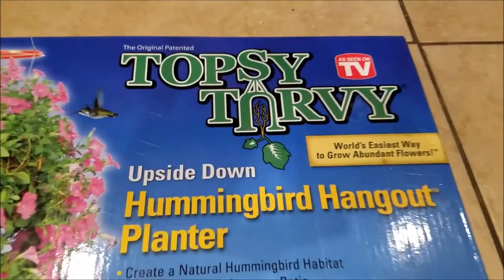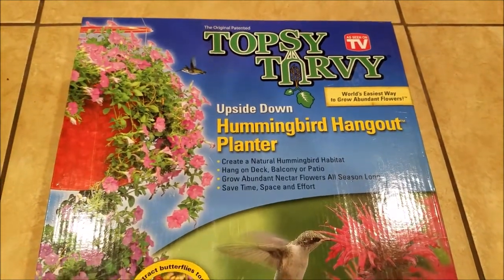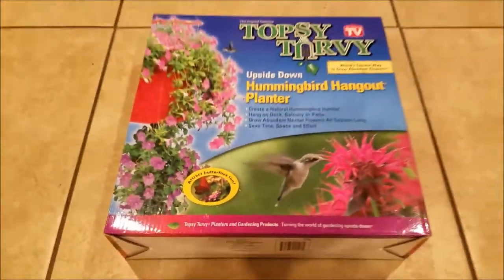Camellion.com here. It's about to get topsy-turvy. This is the Upside Down Hummingbird Hangout Planter Feeder. Amazon link below to buy this thing. It also works for butterflies too. Very cool product.